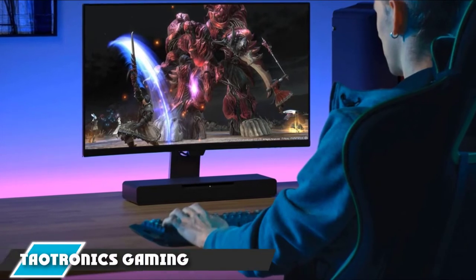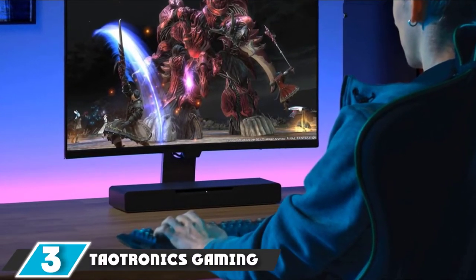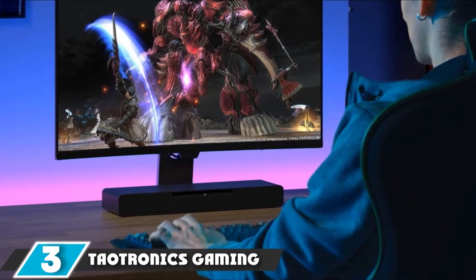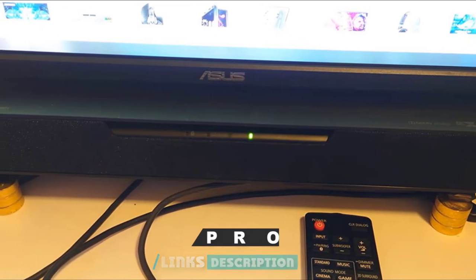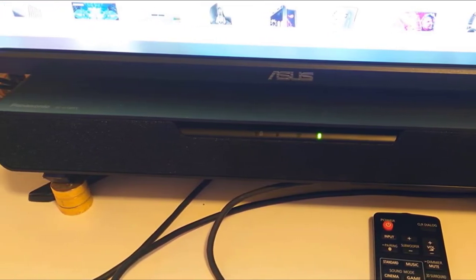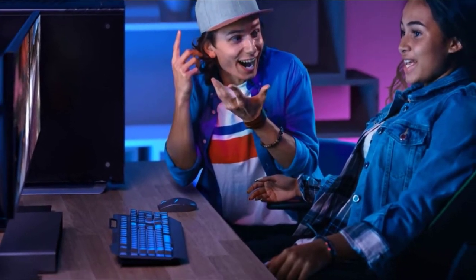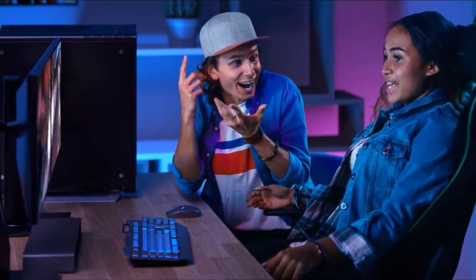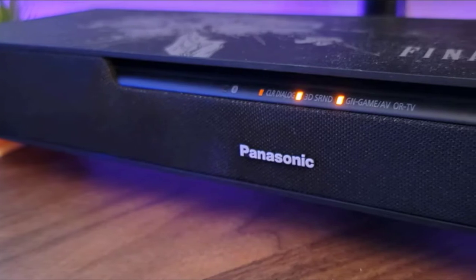The number three position is held by TaoTronics Gaming Computer Speaker. If you are exploring a simple, user-friendly, plug-and-play soundbar for your computer monitor, the TaoTronics soundbar should be your priority. It is compact, great for office desks, and produces outstanding sound quality. It will connect to any device with a 3.5mm audio jack, and also includes a USB port and Bluetooth connectivity.